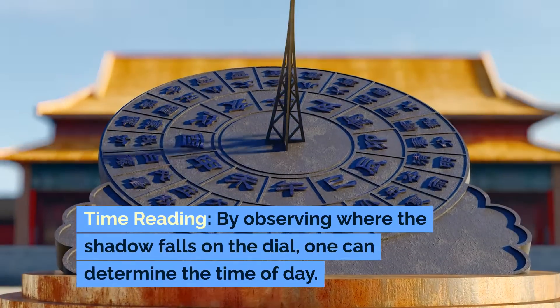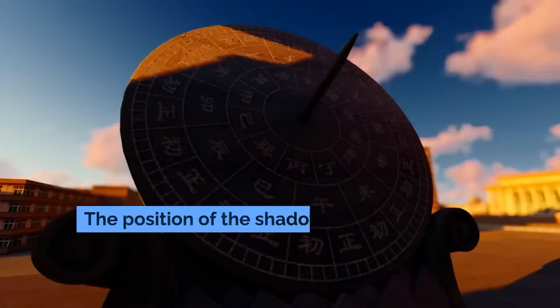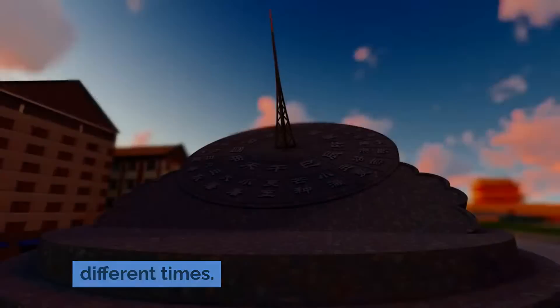By observing where the shadow falls on the dial, one can determine the time of day. The position of the shadow relative to the markings on the dial corresponds to different times.